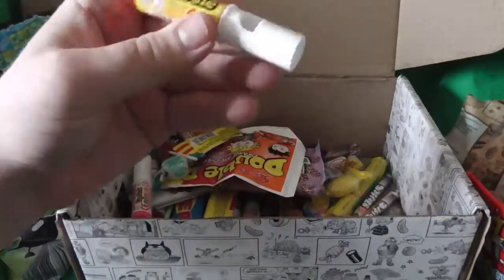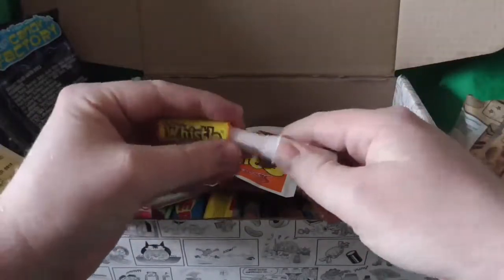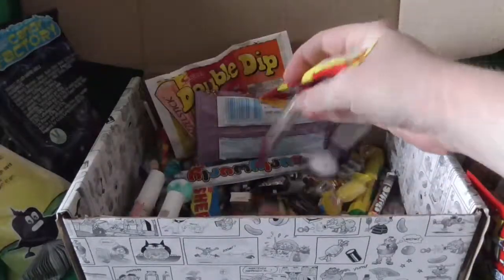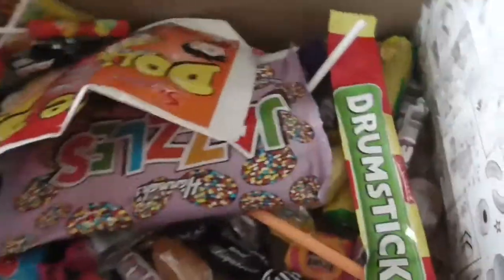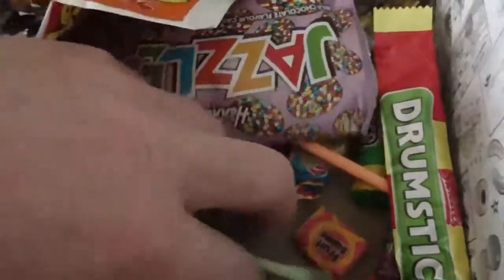I've got a whistle. Same with that lipstick stuff. All kinds of goodies. I've got no idea what these are. And yeah, all sorts of nice sweets and stuff.